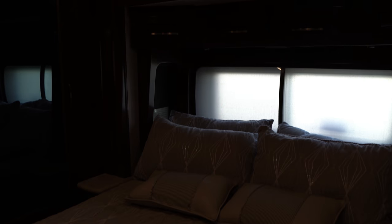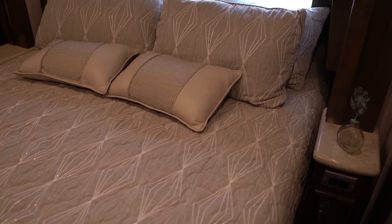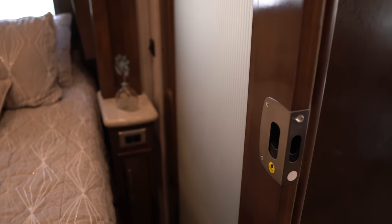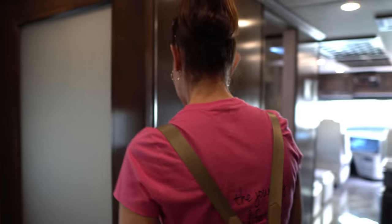The bedroom — this looks like a king, though I'm not sure if it's a king or a queen. Cabinets overhead, and you have your convenient outlets. Nice pocket door.